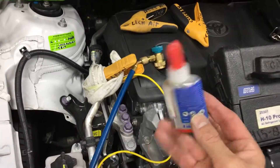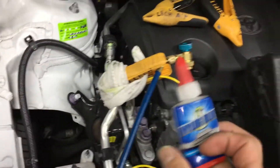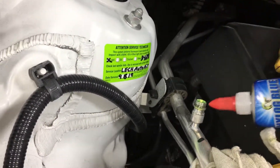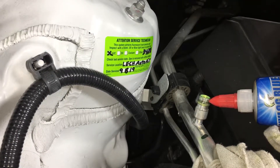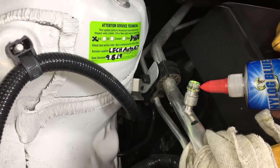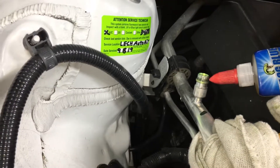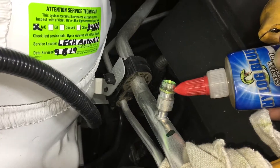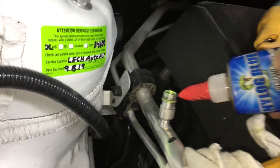Remember to use Nylog or dielectric grease just on the outside edge where the O-ring sits. The O-ring is going to sit right there — it doesn't get smashed down to the edge. It actually sits somewhere in the middle, and that's the sealing surface. I got a little bit of Nylog on there.